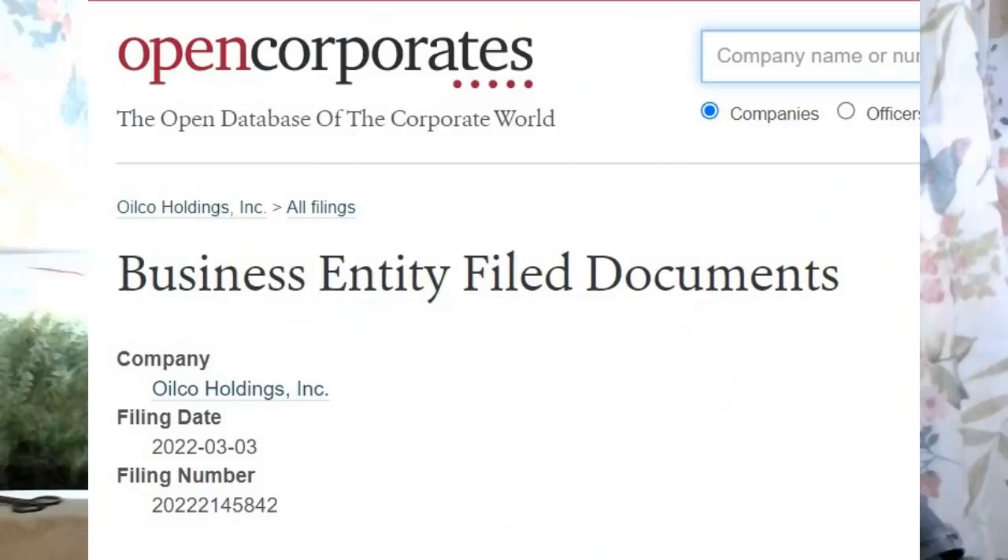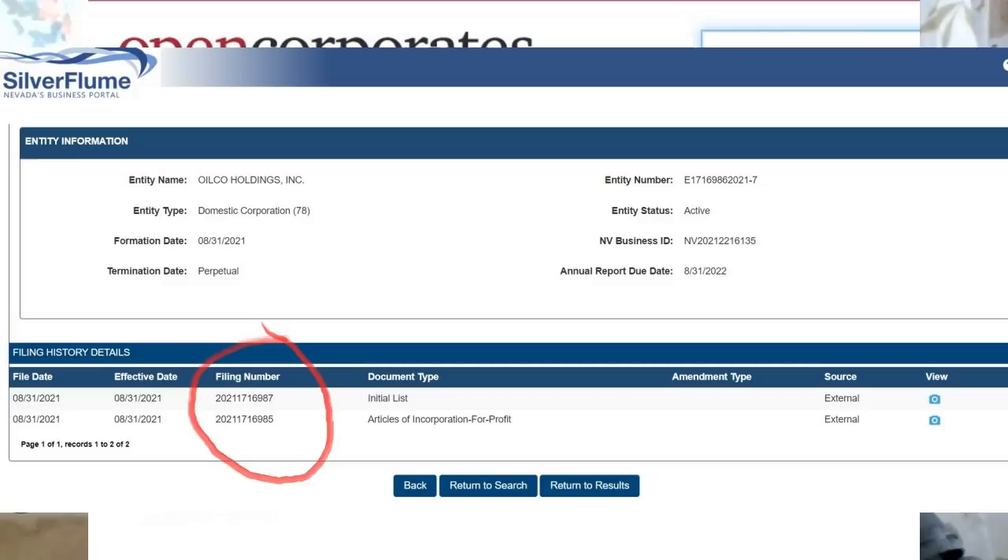If you cross-reference this with other secretary of state filings on the Nevada Silver Flume, it sort of matches. It is indeed a secretary of state filing, not necessarily an SEC filing, because nothing is pinging up. What does this filing entail? Well, it doesn't mean too much right now because it could go a number of ways.